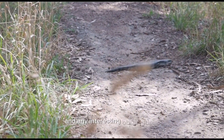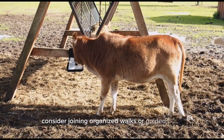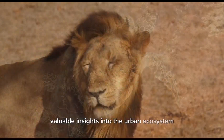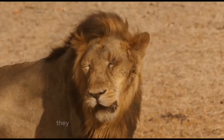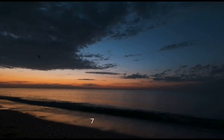Step six: learn from experts. Consider joining organized walks or guided tours led by local naturalists or wildlife experts. They can provide valuable insights into the urban ecosystem, point out hidden gems, and help you identify different species. They may also share interesting stories and facts about the wildlife that call your city home.